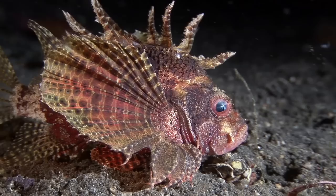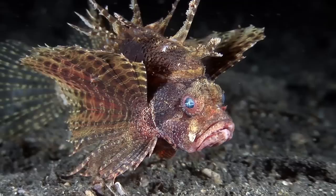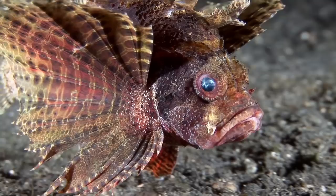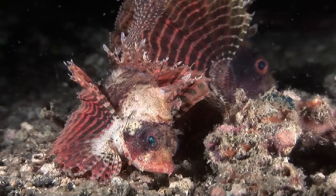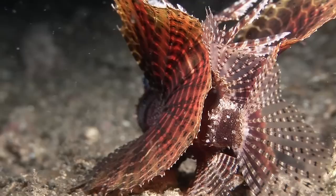Human fatalities are very rare. This dwarf lionfish, also known as a shortfin turkeyfish, splays its dorsal rays to maximize its defenses. It feeds mainly on crabs at night. In this pair, the male at the rear can be identified by its larger head and longer pectoral fins, with more bands than those of its female partner.